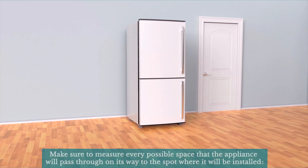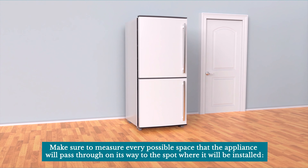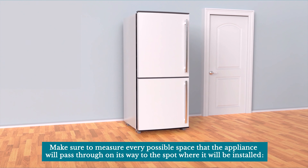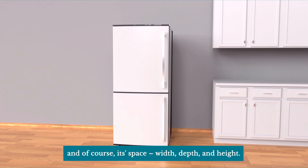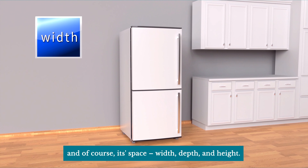Measurements. Make sure to measure every possible space that the appliance will pass through on its way to the spot where it will be installed: doorways, hallways, stairs, ceiling, sharp corners, and of course its final space — width, depth, and height.